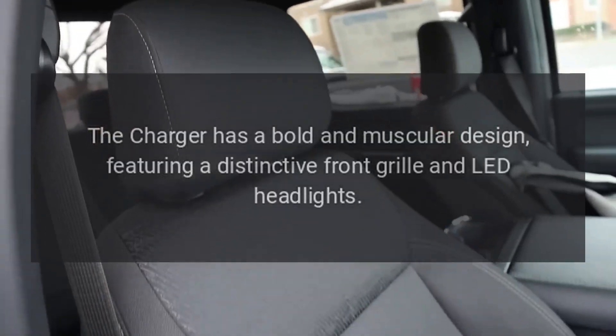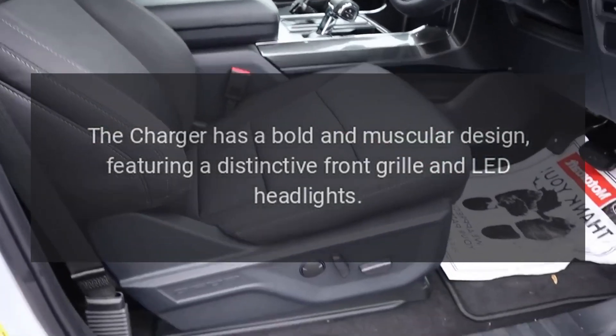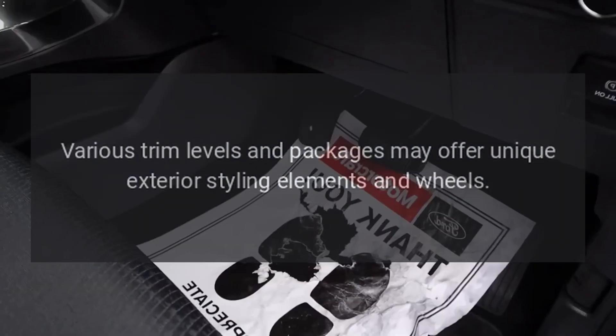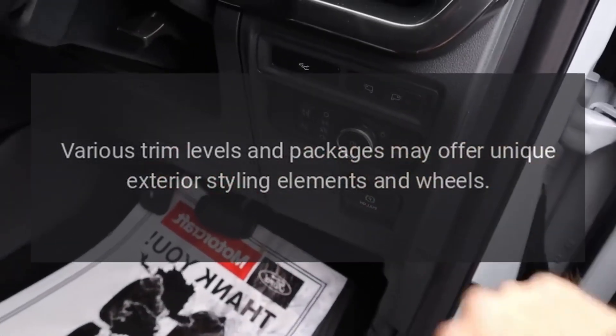Exterior. The Charger has a bold and muscular design, featuring a distinctive front grille and LED headlights. Various trim levels and packages may offer unique exterior styling elements and wheels.